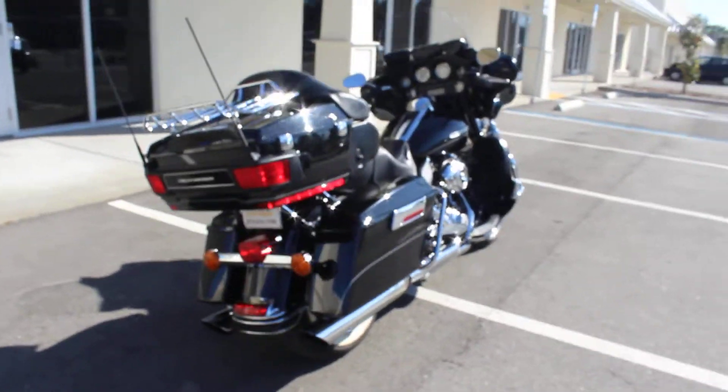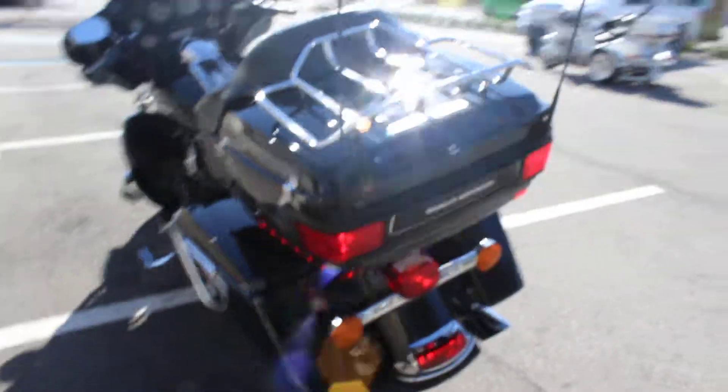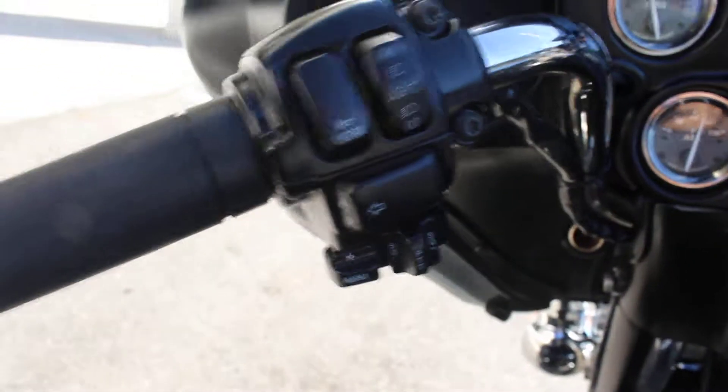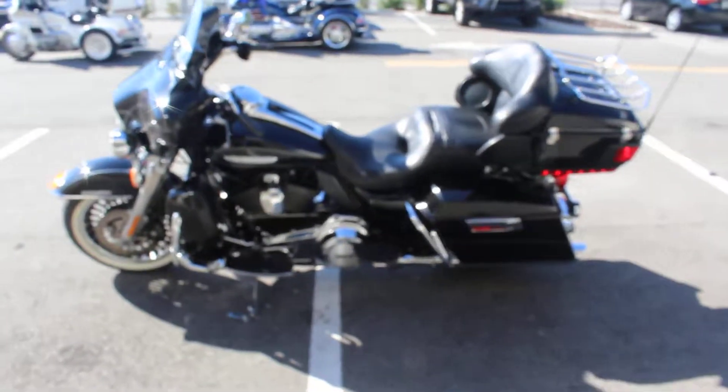Any other questions, guys, please reach out to us — 813-615-1700. Again, this is Ride Pro in Tampa, Florida. There's one little scuff right there I just found — well, there's two — but right there. Otherwise it's in really good shape. I try to point out everything I see. The tank's in excellent condition. There it is guys, thanks for watching — 2012 Limited, Ride Pro. There it is on the other side. Thank you.